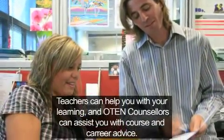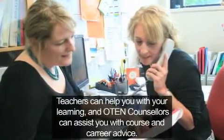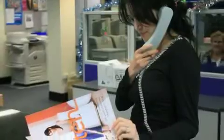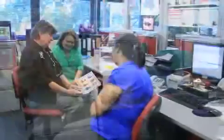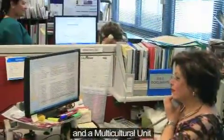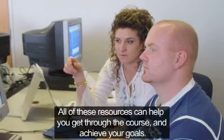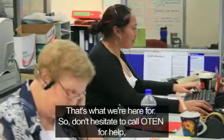Teachers can help you with your learning, and OTEN counsellors can assist you with course and career advice. We also have a Disability Support Unit, an Aboriginal Unit, and a Multicultural Unit. All of these resources can help you get through the course and achieve your goals. That's what we're here for.